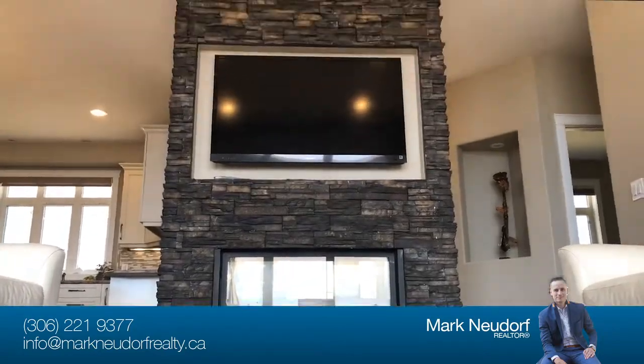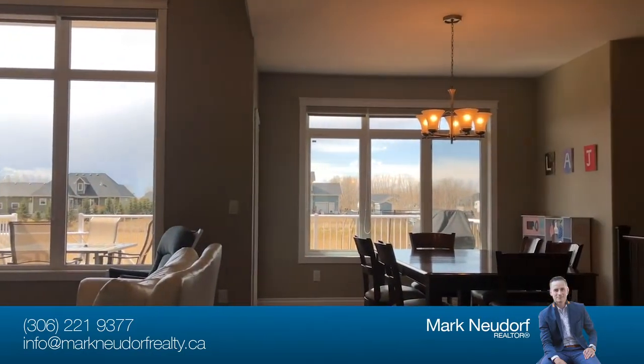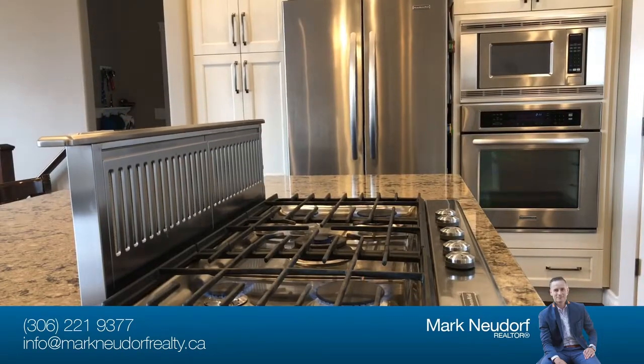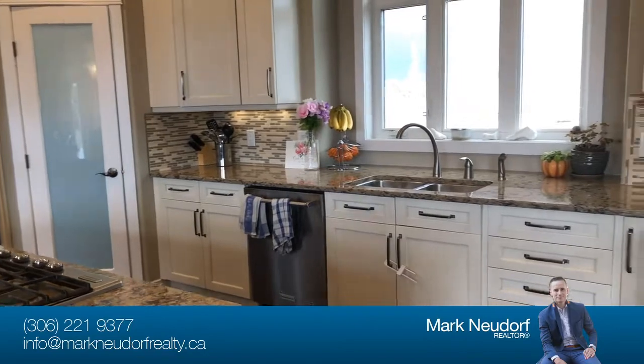A raised ceiling, natural gas fireplace, and large glazing greet you from the entrance which leads into the kitchen. Custom designed to accommodate large groups in and around the large workspace and walk-in butler's pantry.